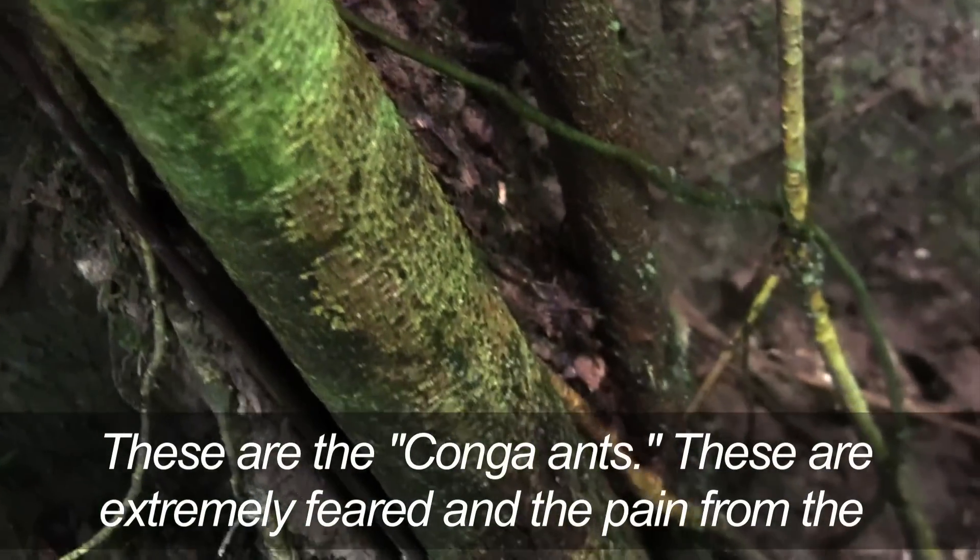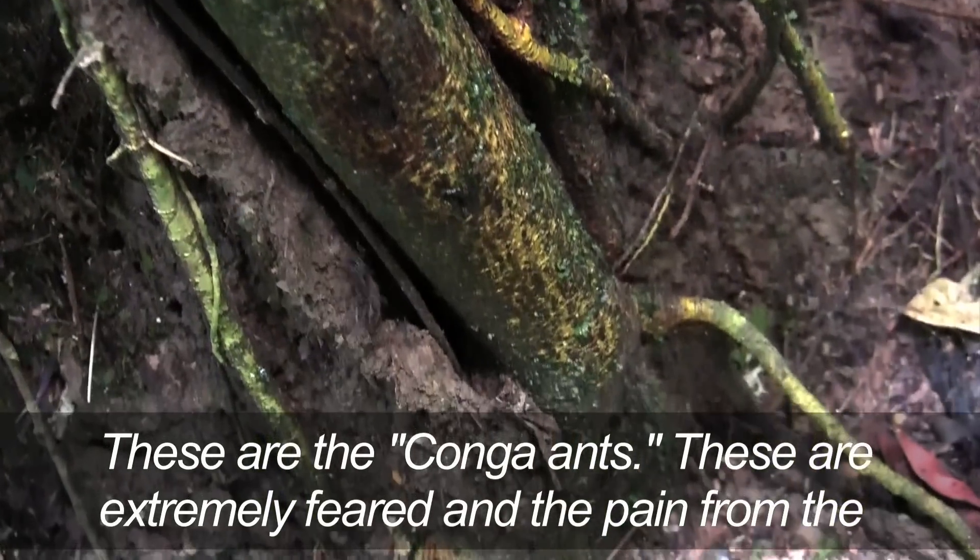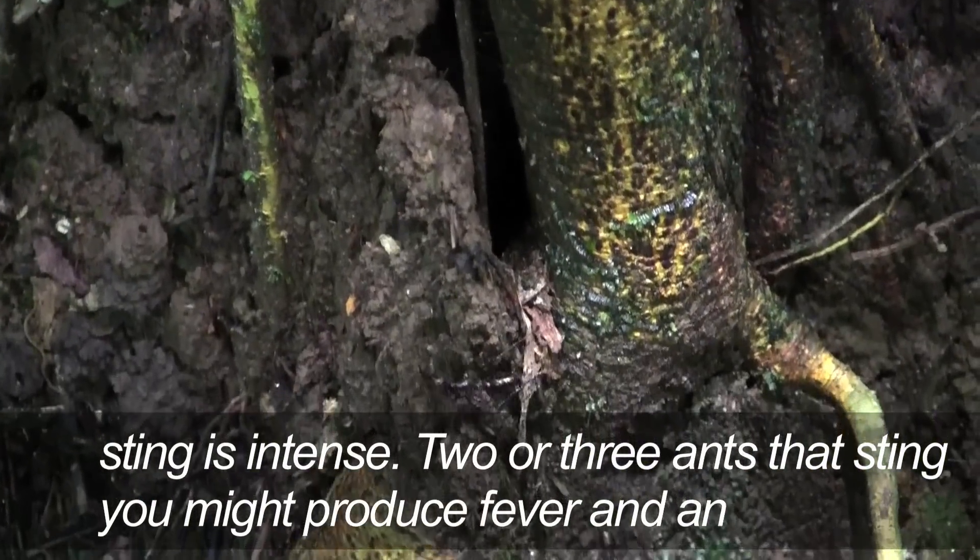These are the congas — the congas that are feared. With their sting they produce intense pain. Two or three of these ants are enough to cause fever or a high temperature.